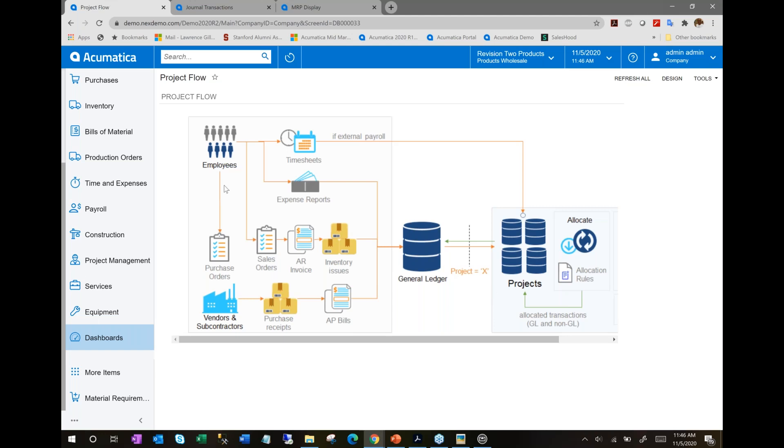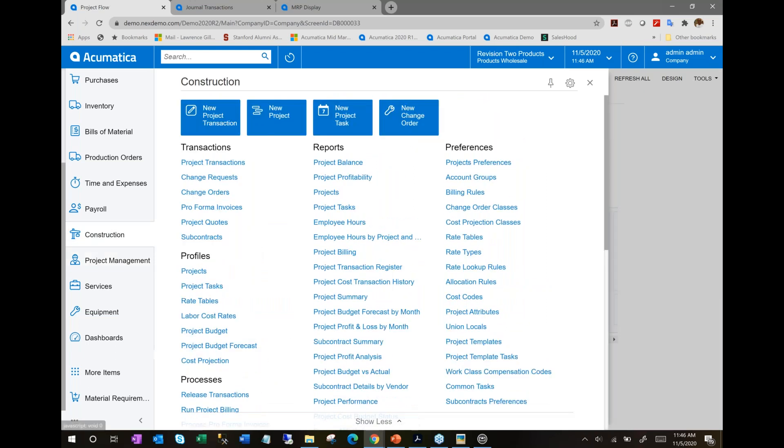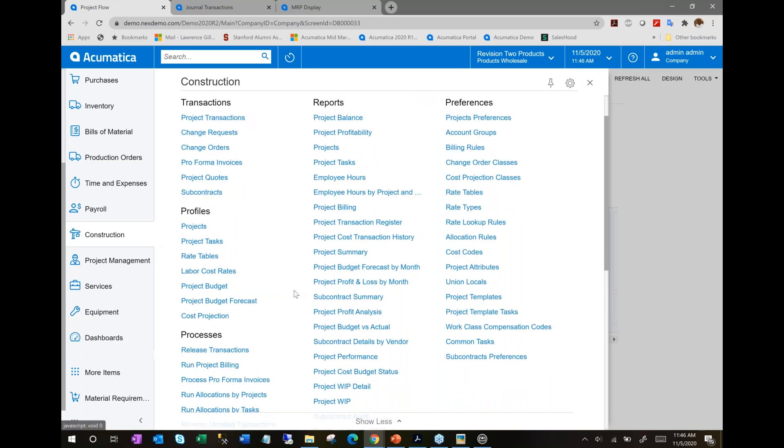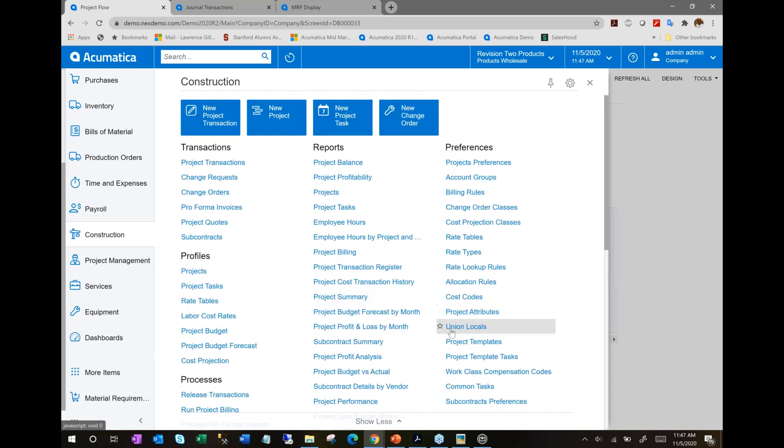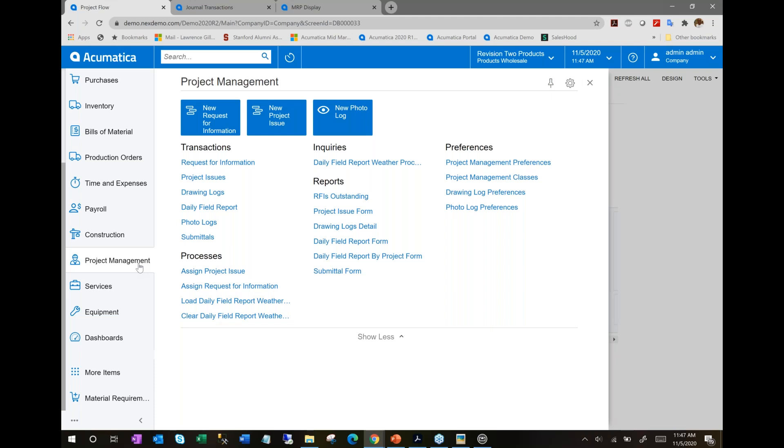The construction addition is built on top of the project management functionality in Acumatica. It gives you the ability to manage subcontracts, retention, work crews, and union pay — all built into the core functionality of the addition. From a project management perspective, you can track project issues, RFIs, drawings, daily field reports, submittals, and more — all baked into the application.